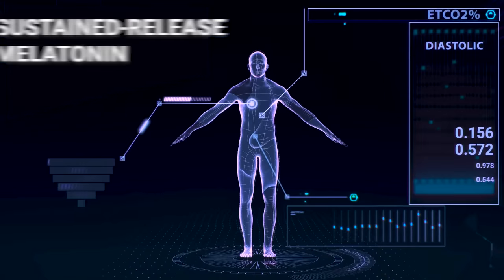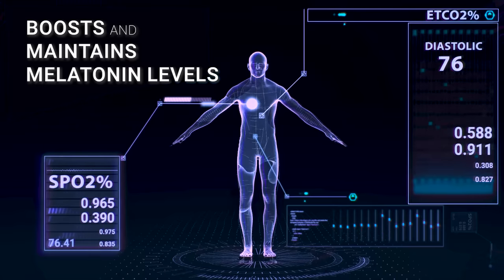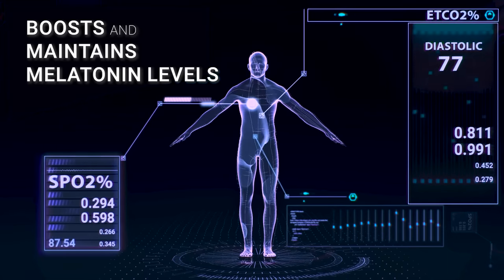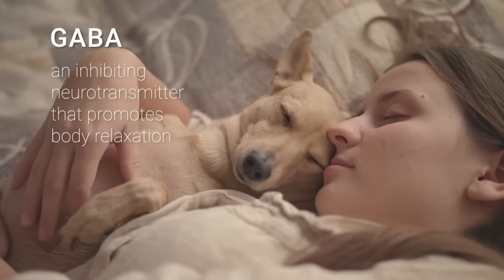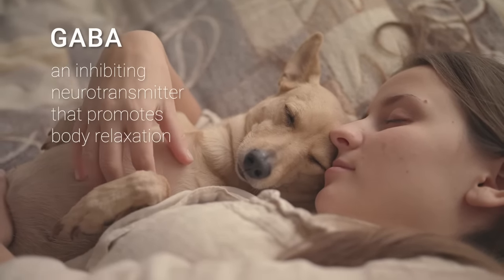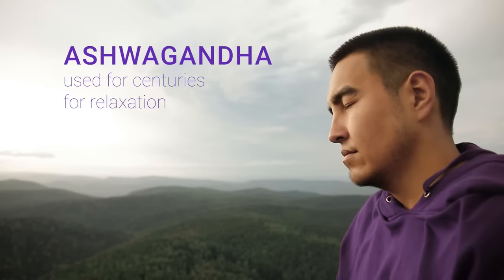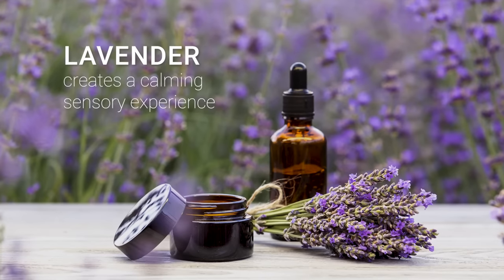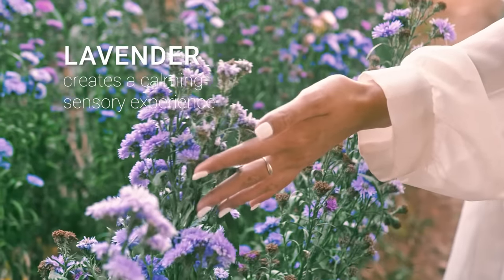Sustained-release melatonin boosts melatonin levels at bedtime and maintains those levels throughout the night. GABA is the inhibitory neurotransmitter present in the brain and has been shown to promote body relaxation. Ashwagandha has been used for centuries for relaxation, and lavender essential oil is well known for creating a calming sensory experience.